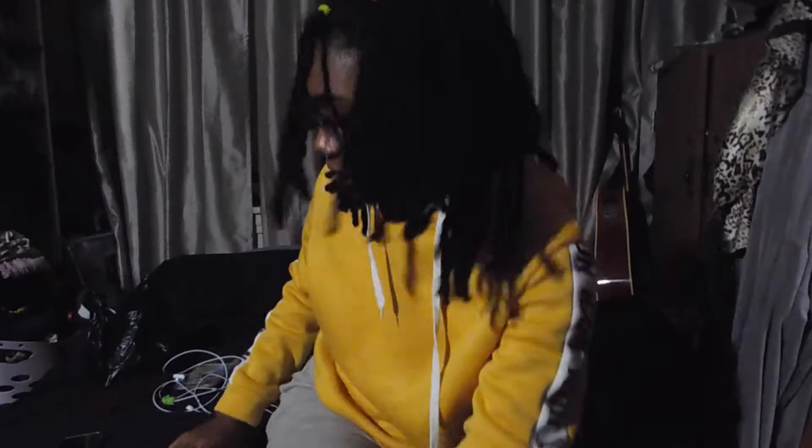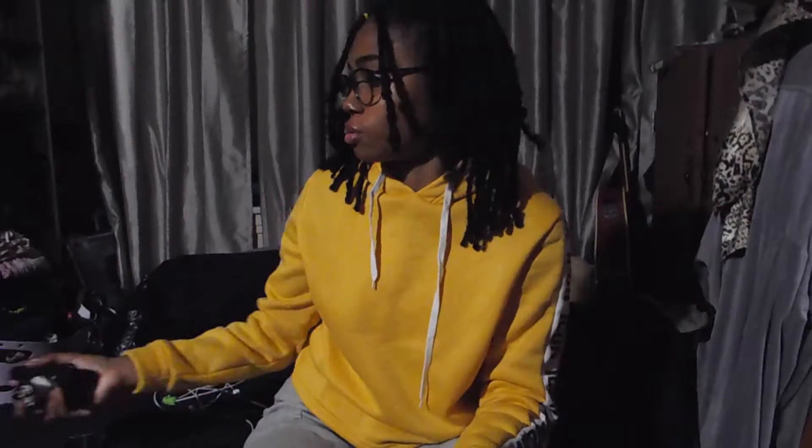Hey peeps and welcome back to my channel! So today I'm gonna be doing a back to school haul video where I show you the school supplies and things that I think are essential for school.